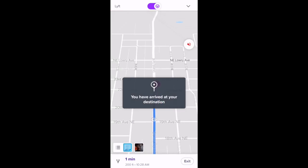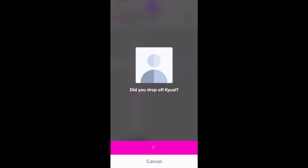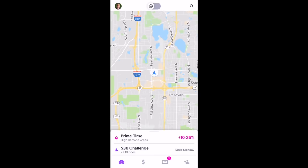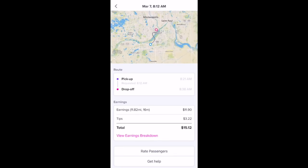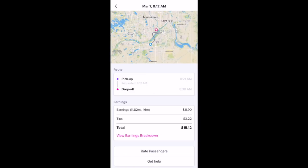Once you arrive at your passenger's destination, the navigation will automatically stop. You select 'Drop-Off' and confirm. If you want to rate a passenger with Lyft, you have 24 hours after a ride has ended. If you want to do it right away, just select the bottom-right star icon. You can also go back and rate a passenger from the home screen by selecting the dollar icon, scrolling down, and selecting the ride. I like to go back and rate passengers who have tipped, to thank them. Select 'Rate Passenger,' add a comment, and that passenger has now been rated.